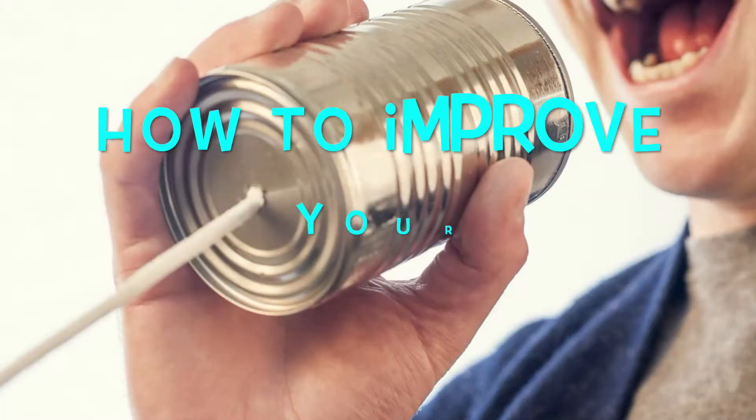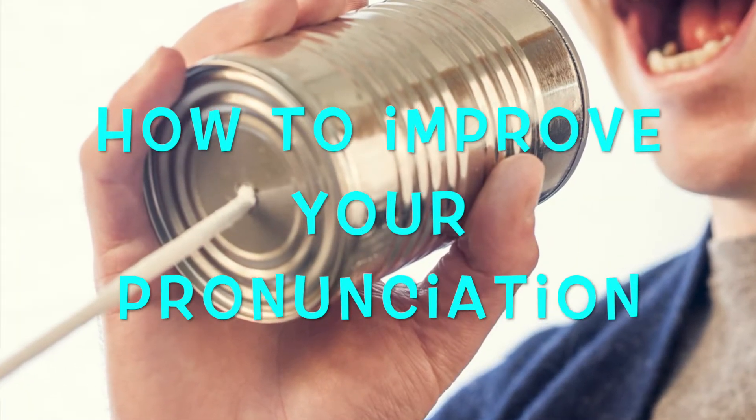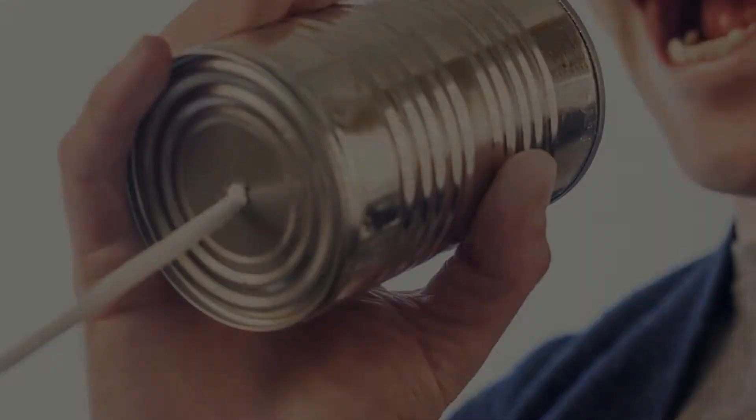Hi everyone! Welcome to Random English, a channel that will help you improve your listening skills. Today we have a quick but very useful video on how to improve your pronunciation. Hey everyone! I'm Julia and this is Random English with some quick and useful tips on improving pronunciation.